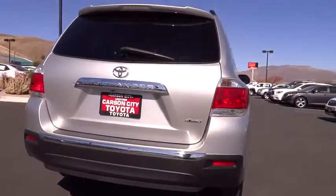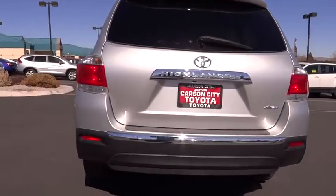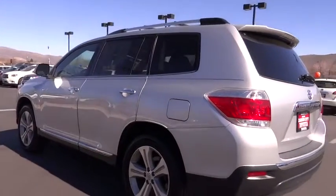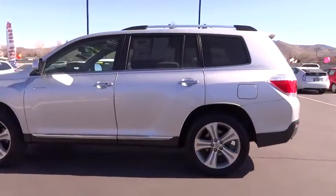Traction control, steering wheel audio controls, stability control, power passenger seat, power lift gate, anti-lock braking system, adjustable steering wheel, power steering, driver airbag, keyless entry, cruise control.